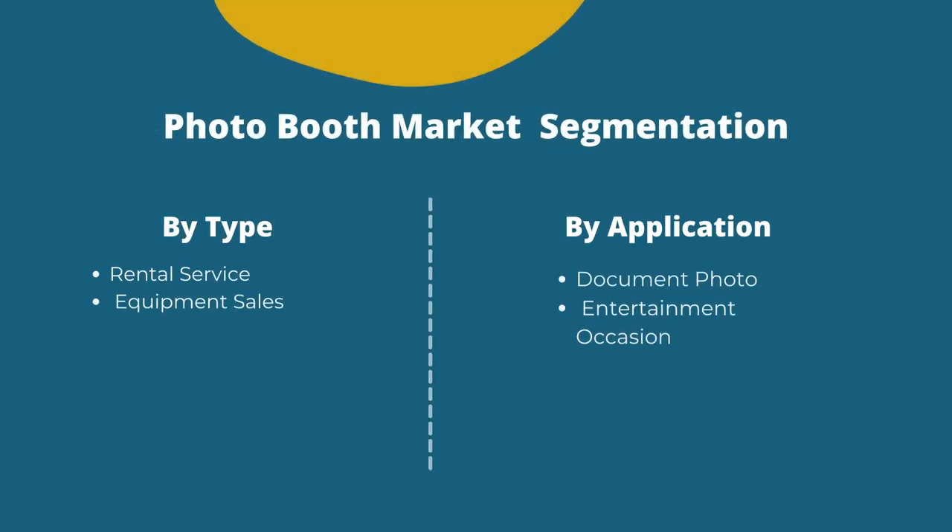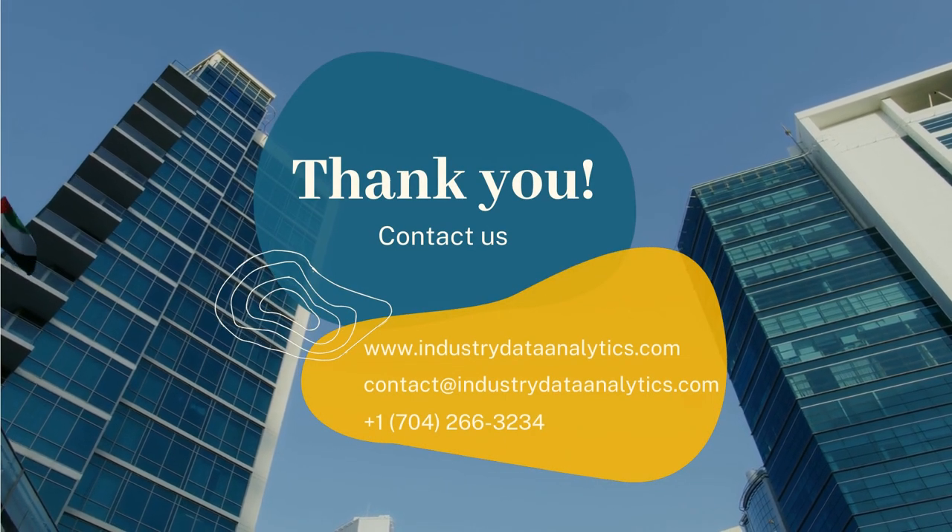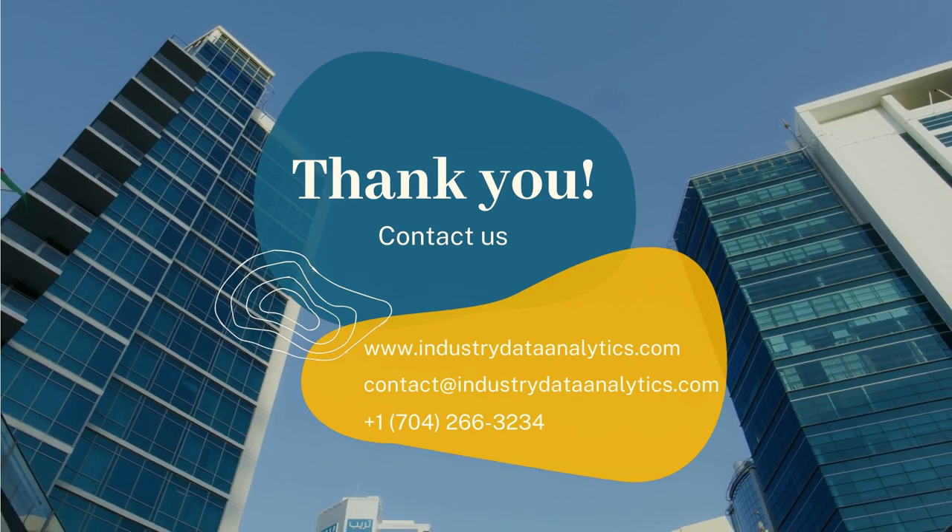Furthermore, the global photo booth market is divided by types and by applications. Thank you for watching. For more information, visit us at industrydataanalytics.com.